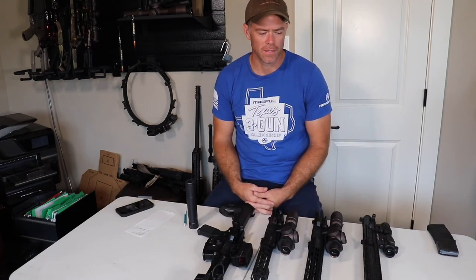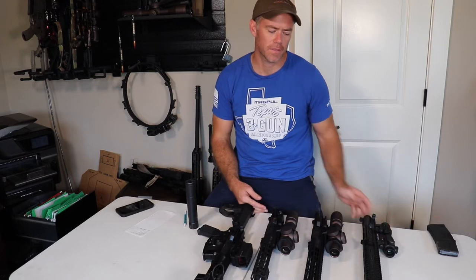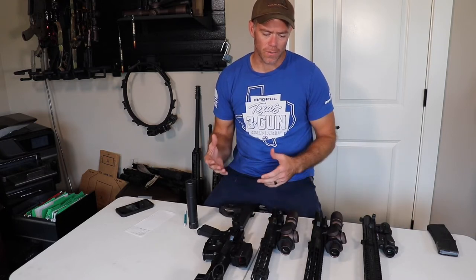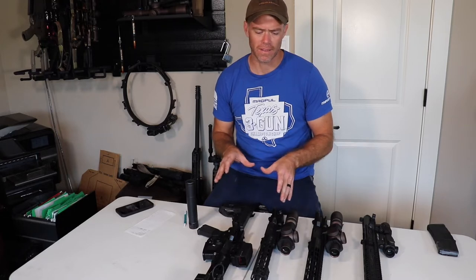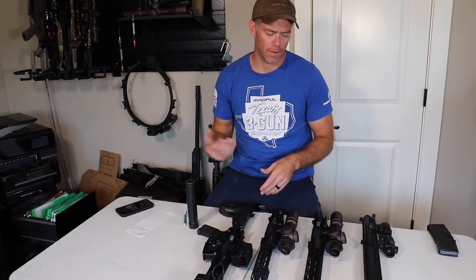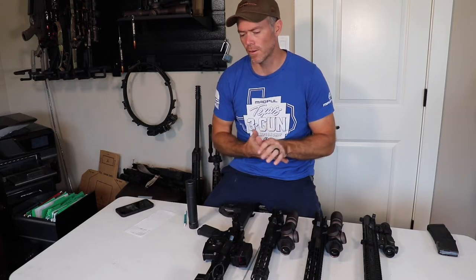Barrel length is a discussion that pops up a lot. There are a lot of opinions on it and I've used everything from a 12.5 up to a 16 inch in the tactical games. This is the reasons why I've landed where I'm at and how I got there. I'll go over the different advantages and disadvantages of everything, because what's good for me may not be great for someone else, so you can decide for yourself which direction you'd like to go with your barrel.